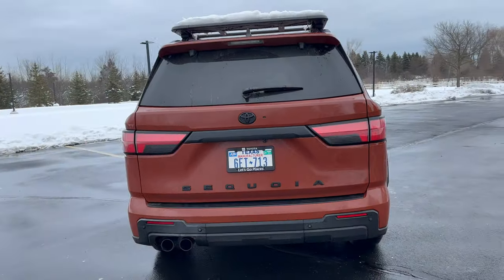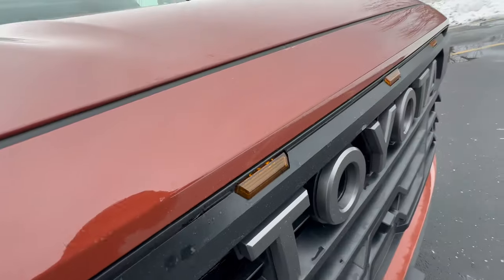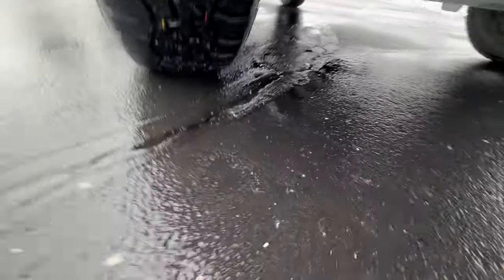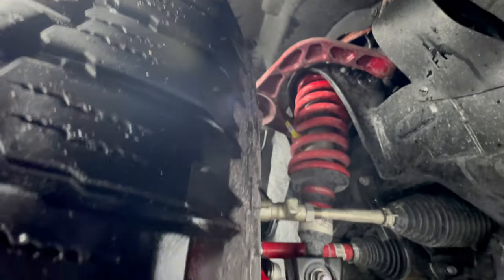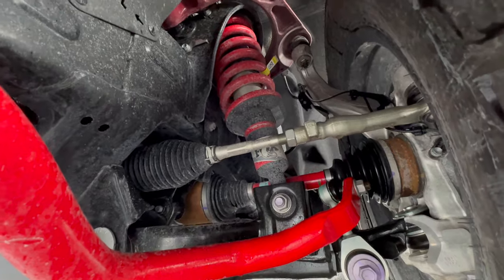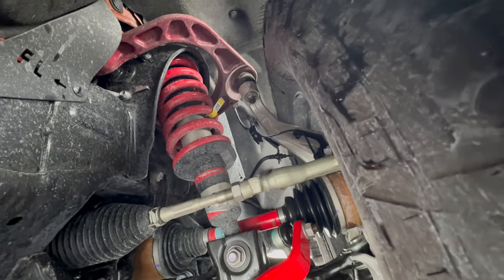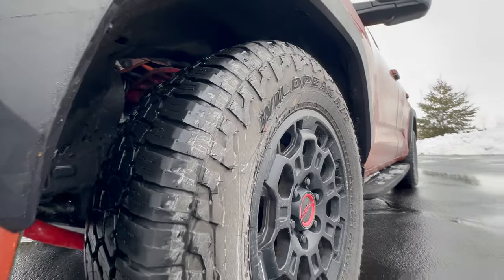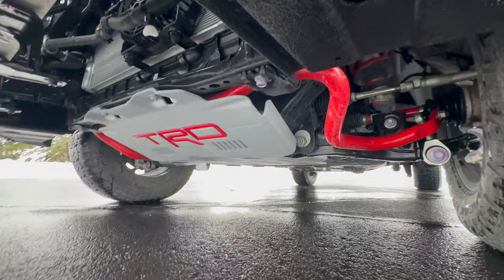Around back, it says Sequoia in big font, blacked-out badging, LED taillights, and dual TRD-stamped exhaust. There are TRD Easter eggs throughout: in the marker lights, on the skid plate, and on the shock bodies and upper control arms. In terms of suspension, the Fox shocks give you a half inch of lift for about 9.1 inches of ground clearance. The Falken Wildpeak AT3W tires are slightly softer than the standard market version — the lugs aren't as deep — which is a bit strange. But you do get the TRD skid plate with red sway bars.